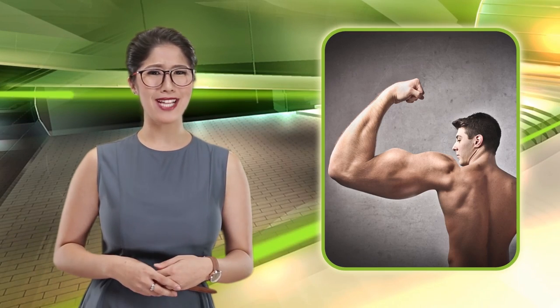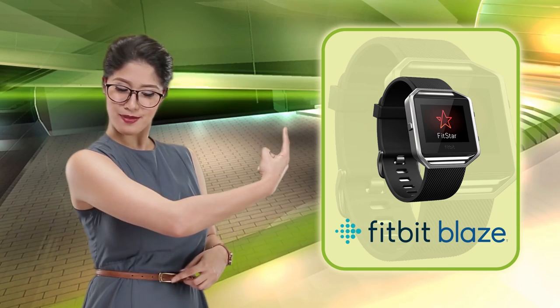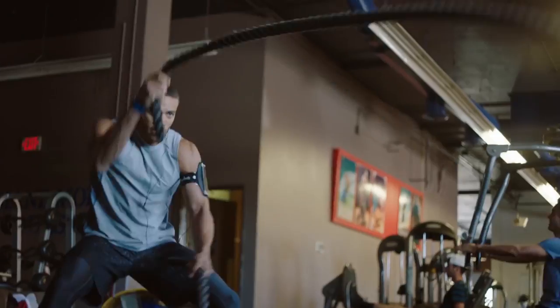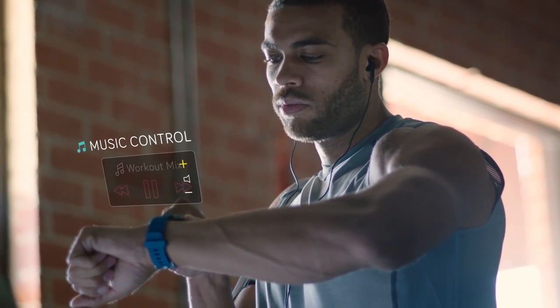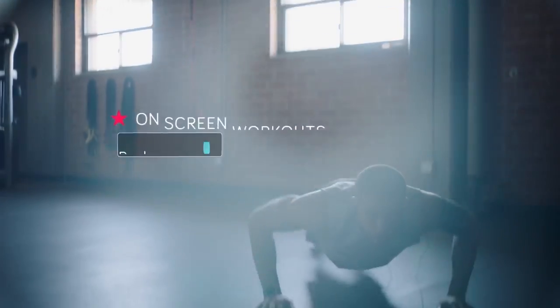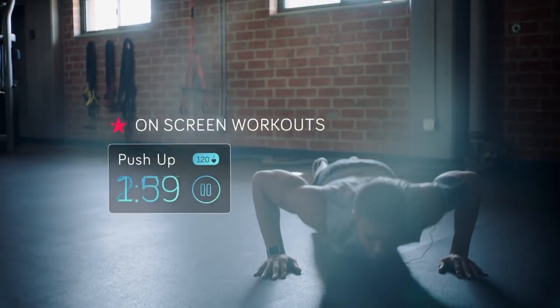Come on guys, you know dad can always be a bit fitter. Hence, the Fitbit Blaze. Built for the trail or the gym, it's got the features to motivate dad to keep in shape — that's not round. Pure Pulse heart rate tells dad how hard he's working. On-screen workouts show dad how to burn those calories.